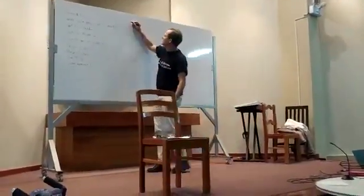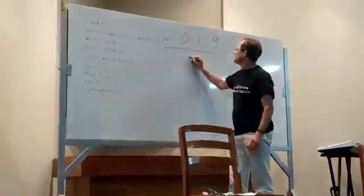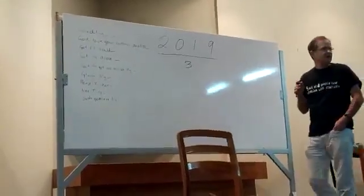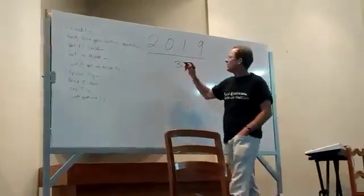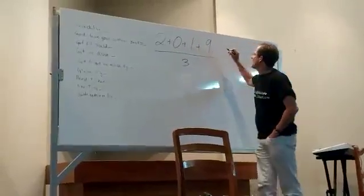Let's say we have the year 2019, and we want to know if it's divisible by three. You can do long division, you can use your calculator, but there's a shorter way to find out if any number is divisible by three. If you add those three digits, what do you get?